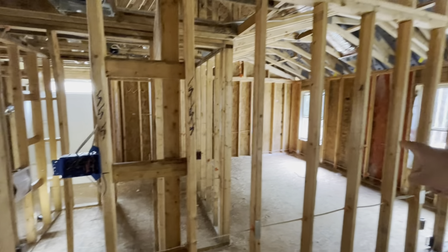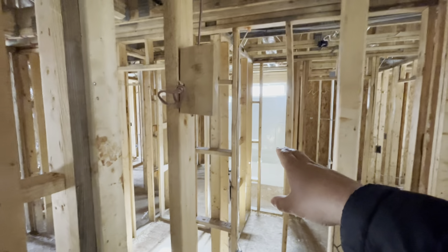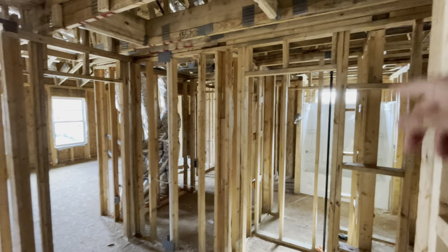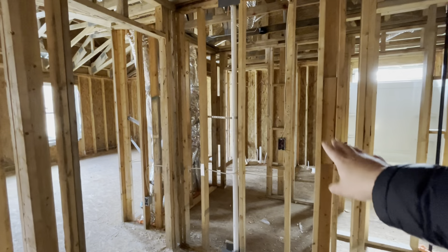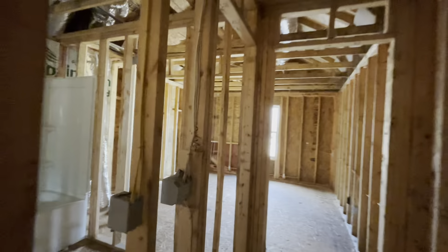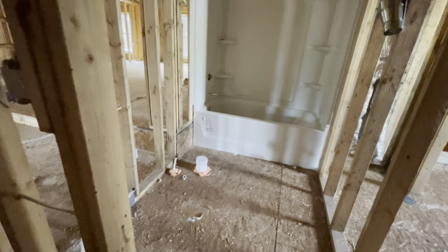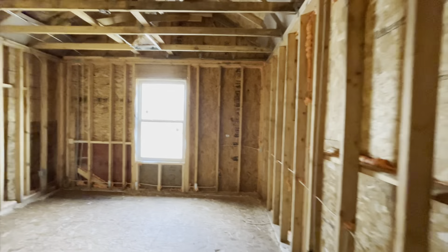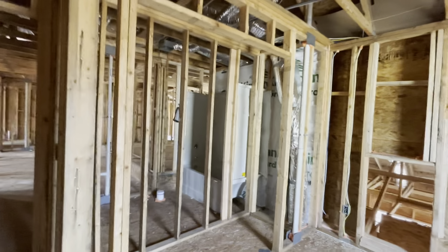Bedroom, bedroom. Sink. Tub shower with a tray. Transom window. Other sink. Closet. Nice high vaulted ceilings. Tub shower. Double vanity — actually, single vanity right here. And the toilet. And the other bedroom with the closet. These views — I love that you're going to have a huge front and backyard. Long driveway.